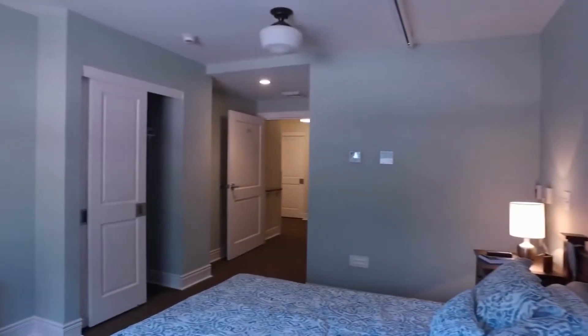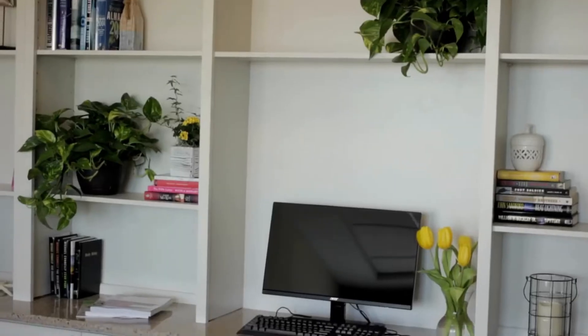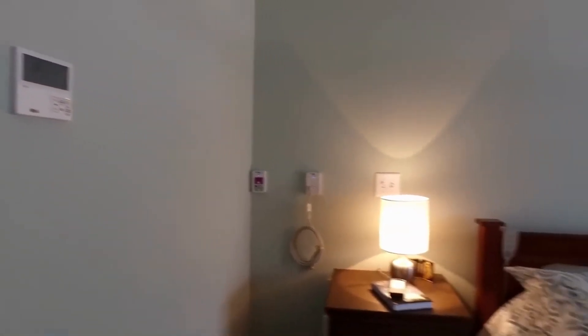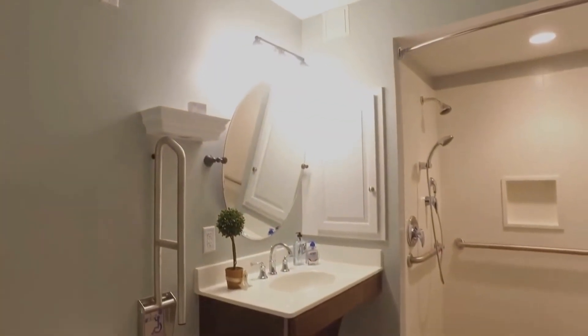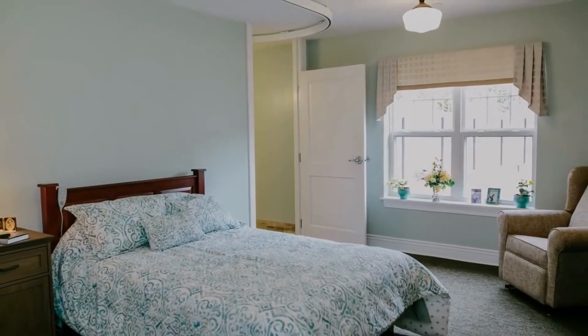Each private bedroom has been thoughtfully designed. A built-in locked medicine cabinet is located at the entrance. Rooms are fully furnished and have cable and Wi-Fi free of charge. Individual heating and air conditioning controls give residents the ability to adjust temperature for their personal comfort. A built-in ceiling track would allow for a resident to be lifted from bed to bathroom if needed. All rooms have private accessible bathrooms with walk-in showers. A call system is in place in bedrooms and bathrooms so residents can alert caregivers.